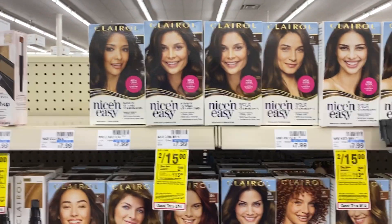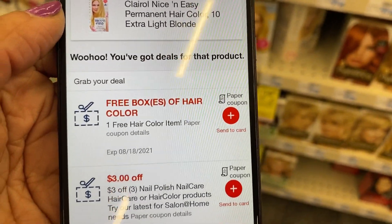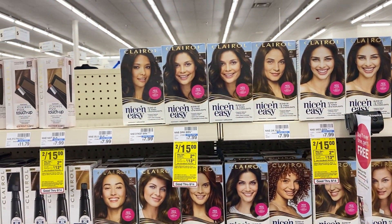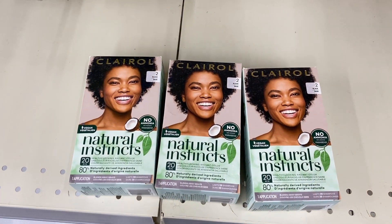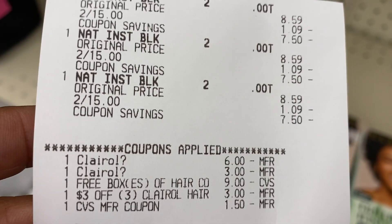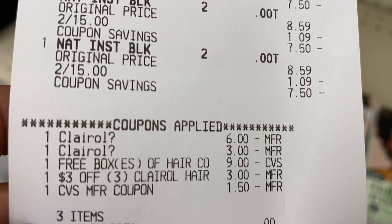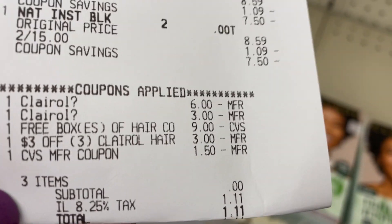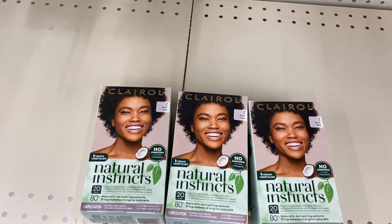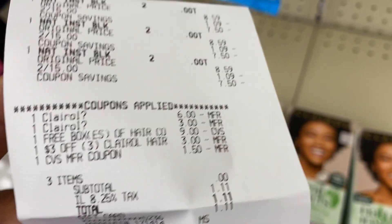I'm over by the Clairol hair color — two for $15, and you get back a $2 Extra Care Buck. I have a $6 off of two coupon plus a free box of hair color coupon, and I'm hoping they both work together. I ended up buying three boxes because of the coupons I had, and it ended up being free after everything. I had a $6 off of two Clairol, a $3 off of one, and the free box of Clairol — that took off $9 off of three. My subtotal was $0, $1.11 after tax, and I got back $2 Extra Care Bucks. Net cost was basically free and my $2 ECB adjusted down, so it was an even exchange.